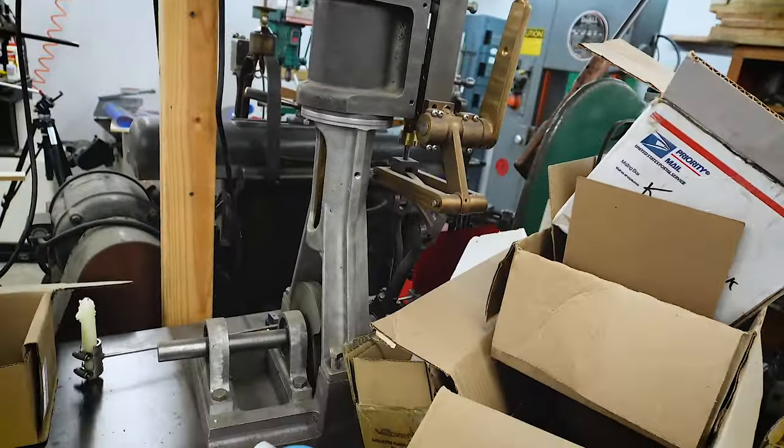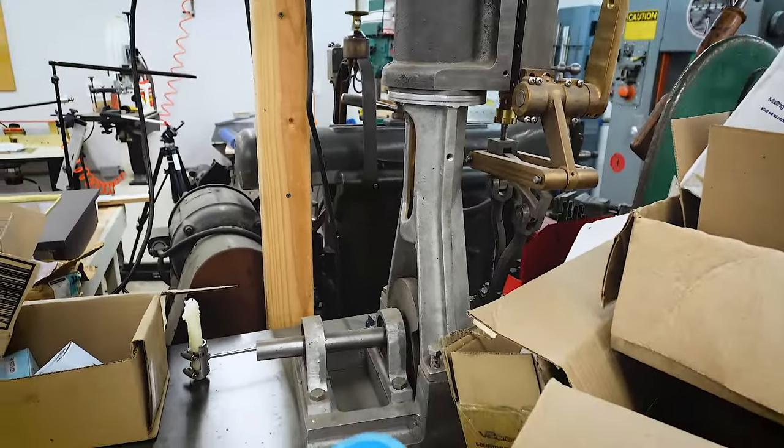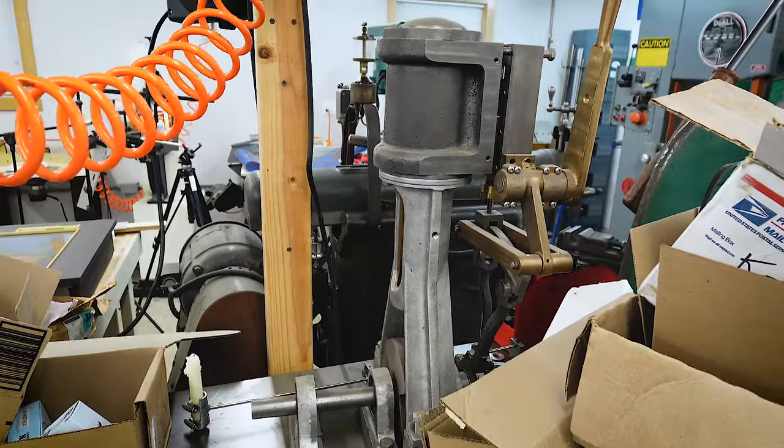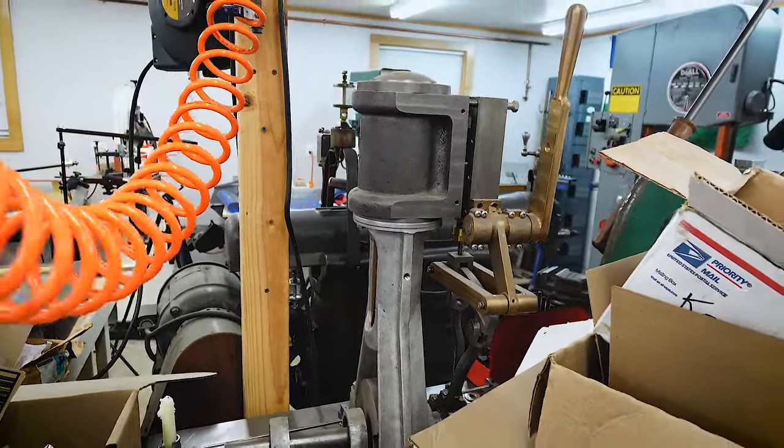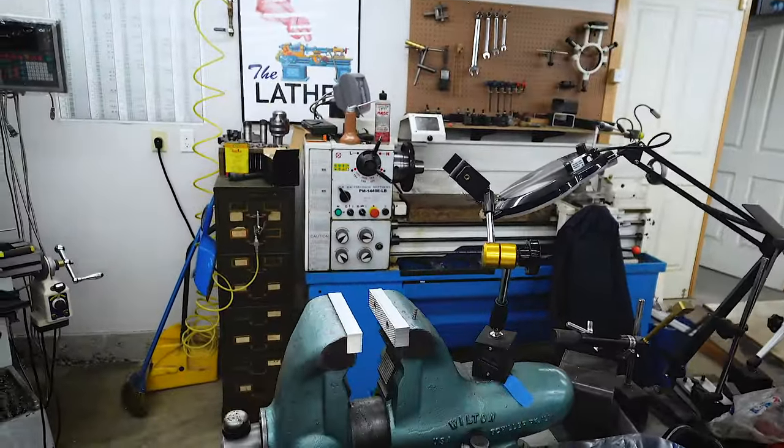Here is an old steam engine project that I haven't touched in several years. I need to get back to that. I really need a bigger mill to properly bore the cylinder out, or do a boring bar on the lathe — that's the real solution. I just haven't gotten around to doing that.